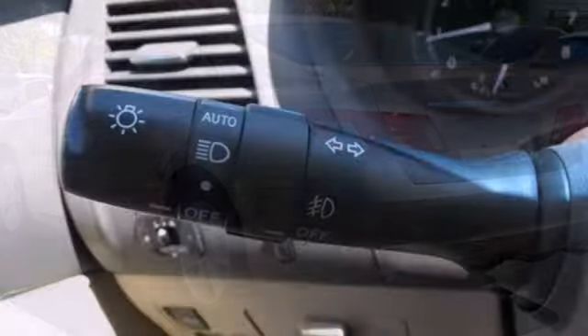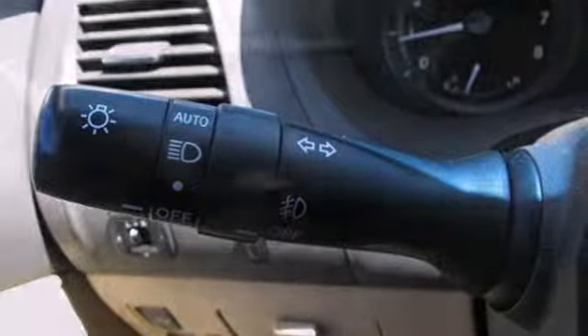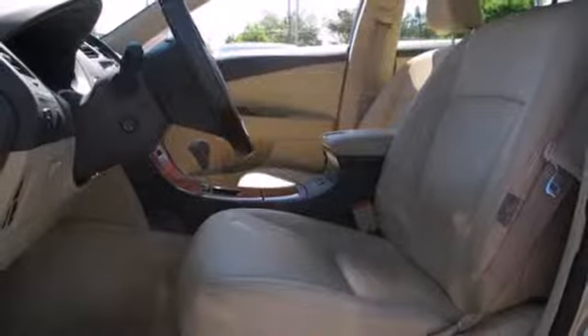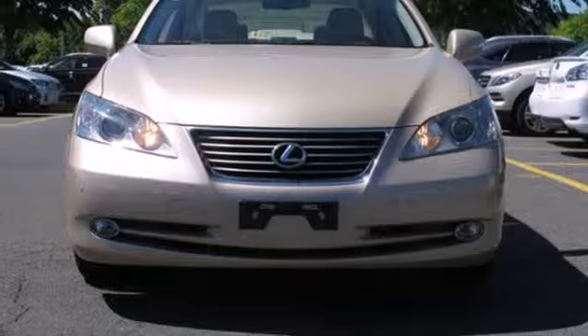The cabin of this ES350 is warm and luxurious, with high-quality leather, sleek high-tech instrumentation and wonderfully comfortable seats. Experience it today when you take it for a test drive.